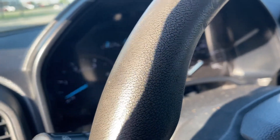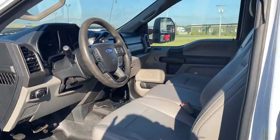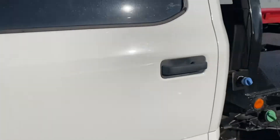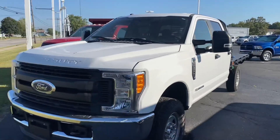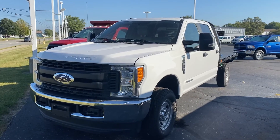Give us a call at 419-445-2576 if you'd like to schedule a test drive or see this truck in person. Step back for another good angle shot — give us a call if you want to schedule a test drive today.